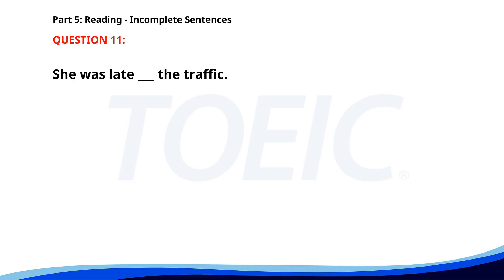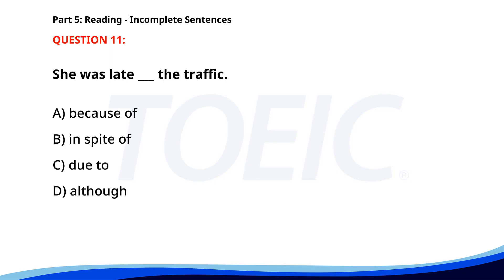Number eleven. She was late ___ the traffic. A. Because of. B. In spite of. C. Due to. D. Although. The correct answer is C. Due to.